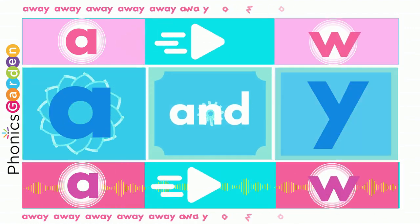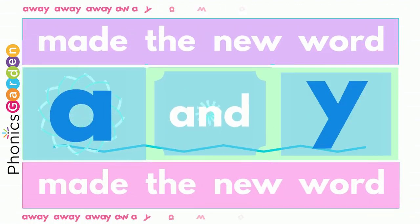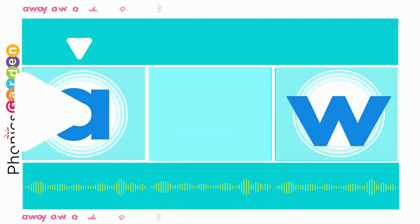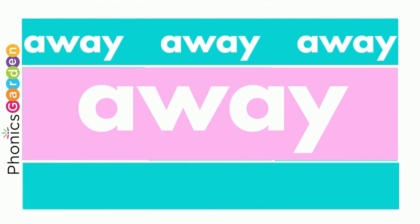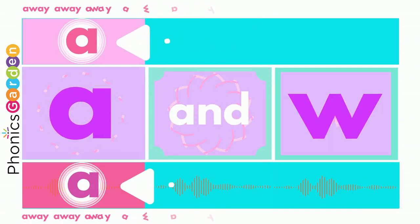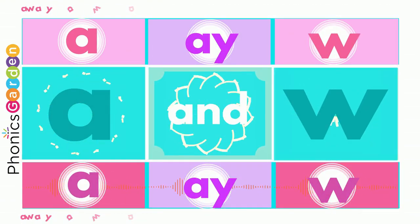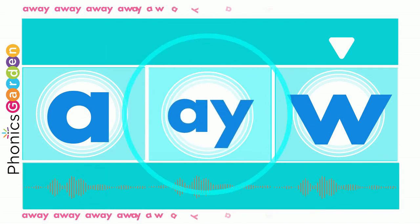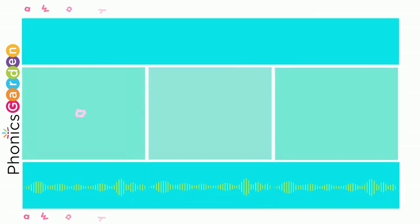Use a W, E, and Y — away, away! Use an A, use a W, end it with a Y! Use an A, use a W, end it with a Y! Use an A, use a W, end it with a Y!